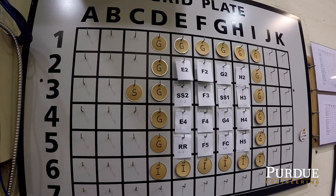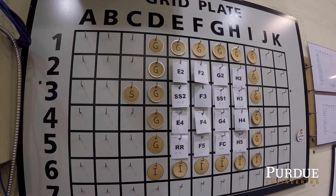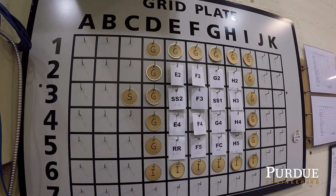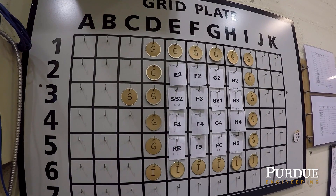Anything that goes near the reactor core gets mapped on this plate. The ones with a letter and a number show fuel. SS1, SS2, and RR are the control rods. G and I are for the graphite reflector, and S is for our startup source.